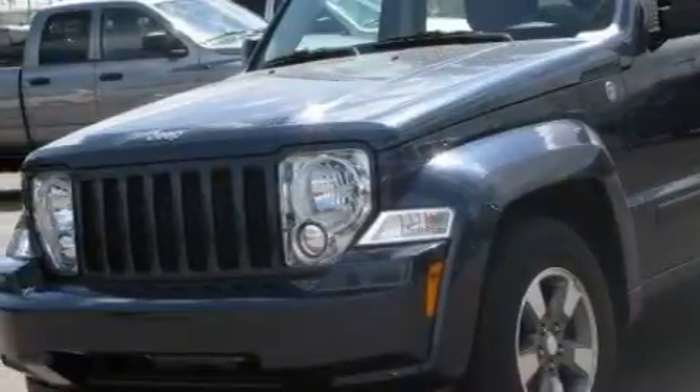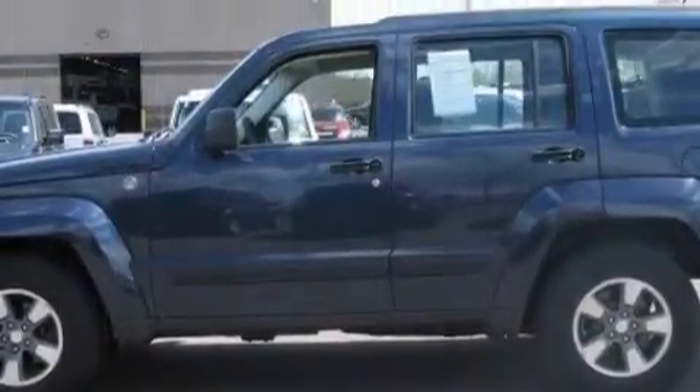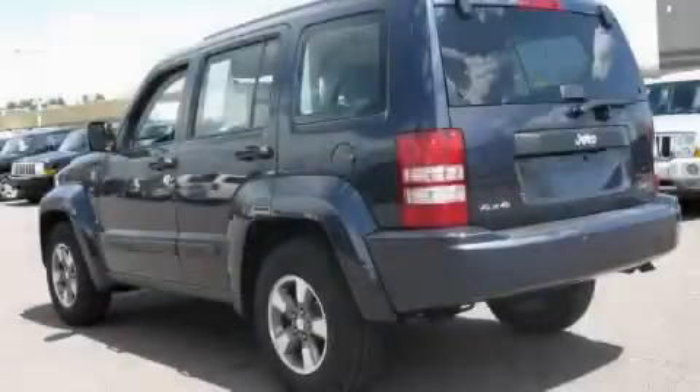Among the many superb features on this Jeep there are air conditioning, a tilt steering wheel, satellite radio, a low tire pressure indicator, a stability control system, and this vehicle has fewer than 16,000 miles on the odometer.